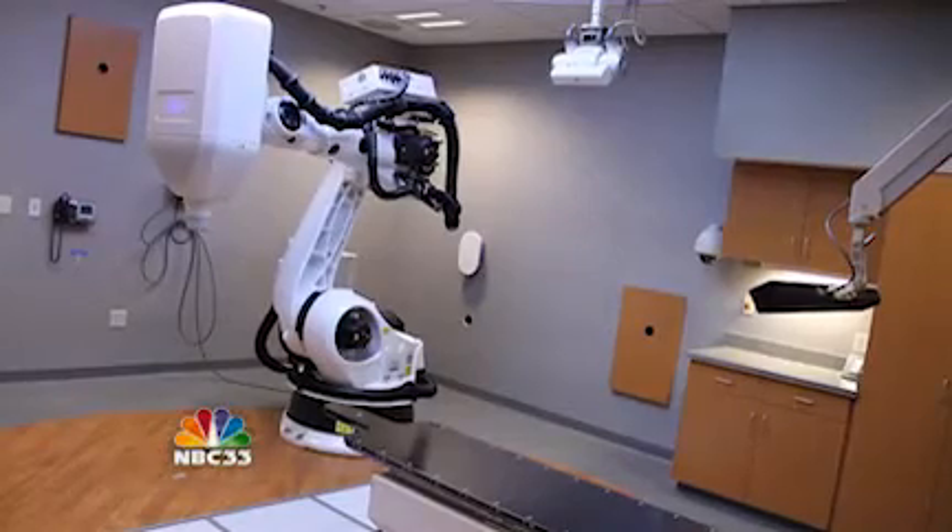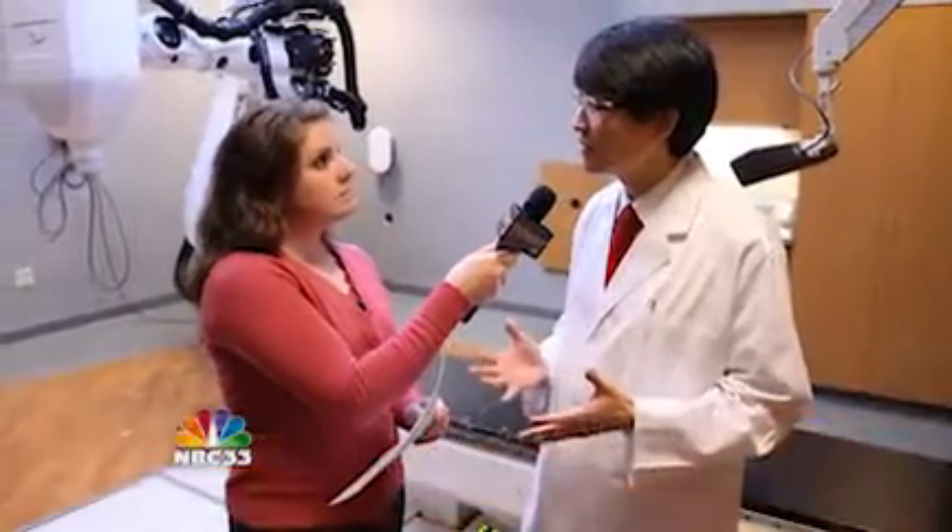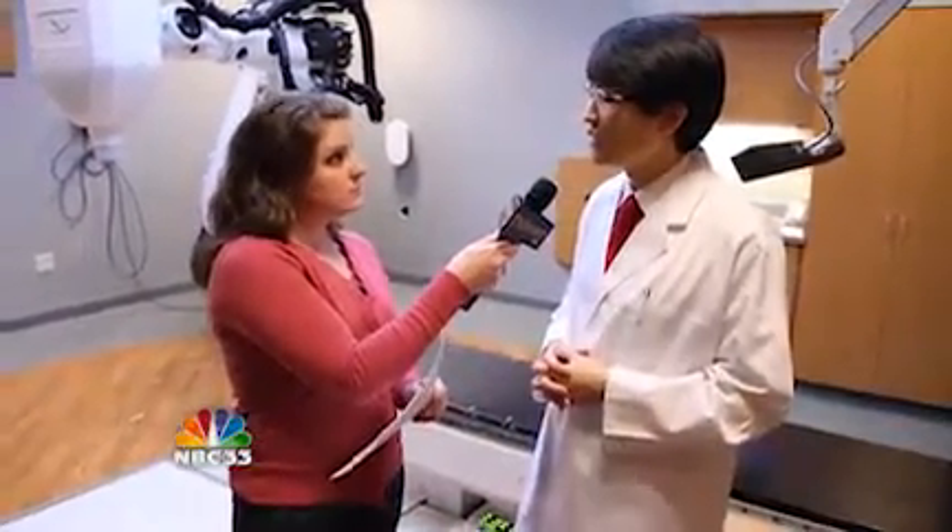Dr. Chang, where are we right now? So we're currently in the CyberKnife Vault, which is the room in which the CyberKnife is housed here on the Parkview North Campus. The patients will come in and they'll lay on the treatment table you see behind us for 45 minutes or more and get their treatment.